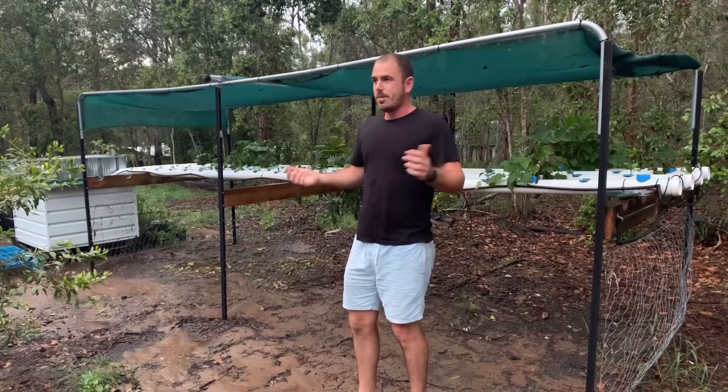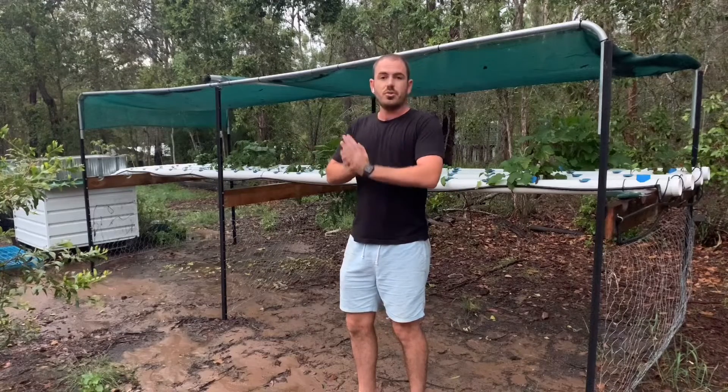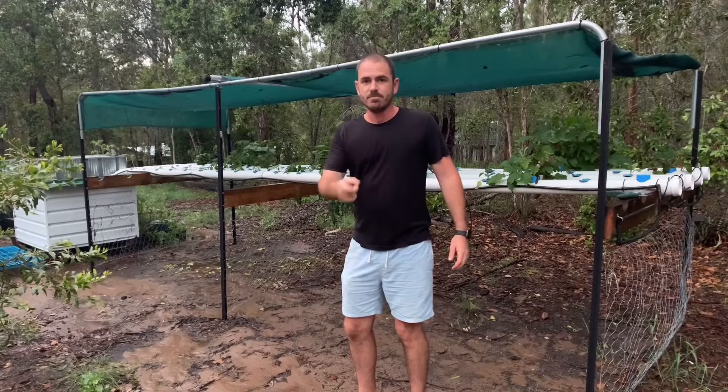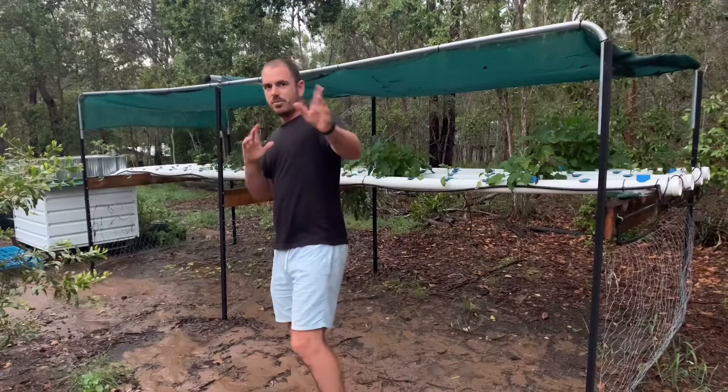We've just returned from our van adventure and it's time to show you one of the longer time-lapse videos I've been working on. We're going to take a look at the system — let's do it. They're behind me, but just wait till later.